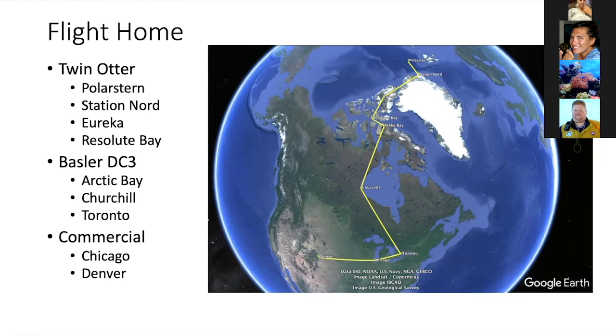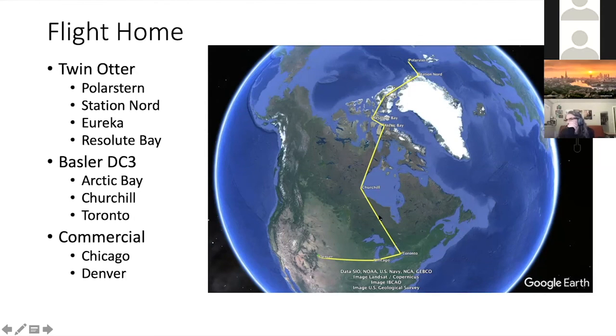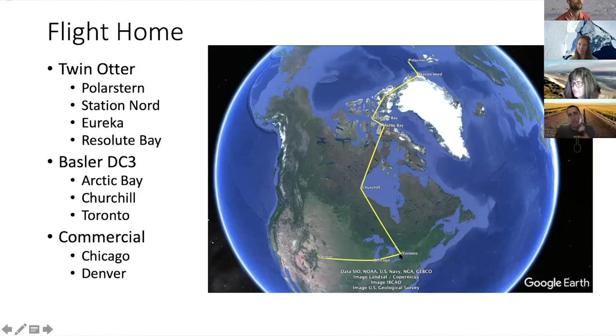We switched to a Basler DC-3 aircraft - a bigger aircraft. From there we flew to Arctic Bay, then to Churchill, then to Toronto. This second day of the trip from Station Nord to Toronto took us 21 hours, and 19 of those hours we were in the air flying - a really long day. Then from Toronto we flew commercial to Chicago and Denver. It was pretty surreal coming back into a COVID world after having been on the Polarstern, not social distancing and just acting like a normal person. Arriving in Chicago midday on a Friday and seeing just a handful of people walking through the terminals was just so surreal.